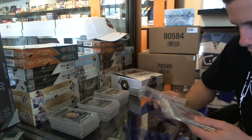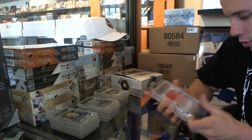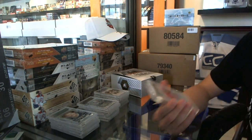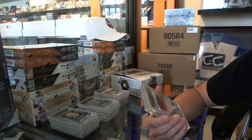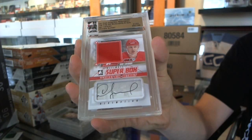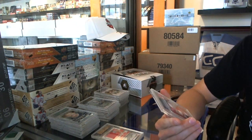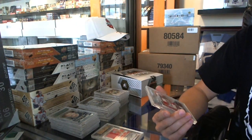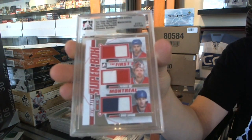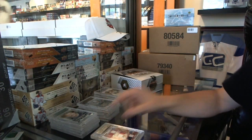Now for the bonus one-of-ones. I'm going to show the triple second because it's got one name that will make it really desirable. We've got a Super Box one-of-one jersey and auto gold — Igor Larionov, the Professor, one of one. And we've got a Super Box triple jersey one-of-one — Gilbert Dionne, Patrick Roy, and Denis Savard. That's all kinds of sick — there we go!